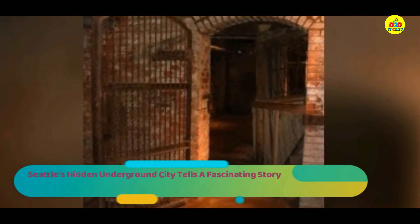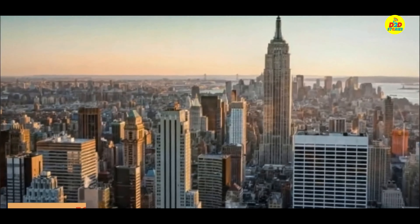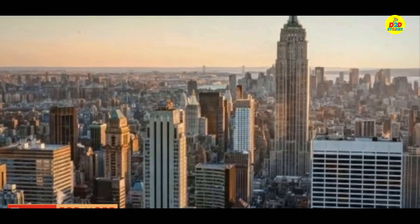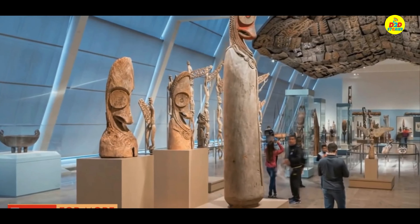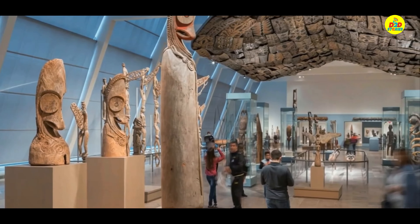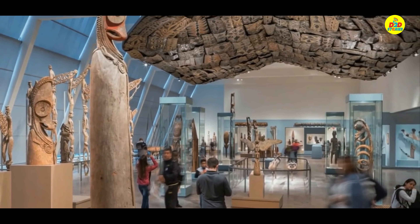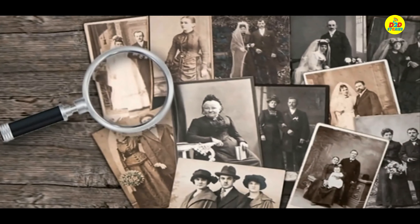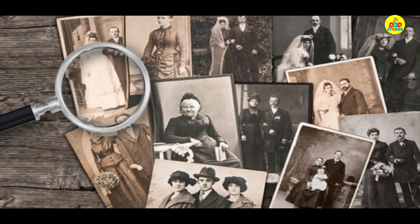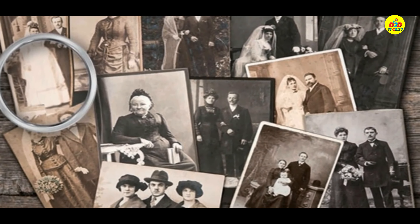Seattle's hidden underground city tells a fascinating story. Living in a big city, it's easy to think that the only way to get back in touch with your history is by visiting a museum or going to a library and checking out some musty old books. History buffs will tell you that there's a story just waiting to be discovered everywhere you look, even in those crowded and modern cities — a past just sitting there hidden until someone comes along to unearth it once more.